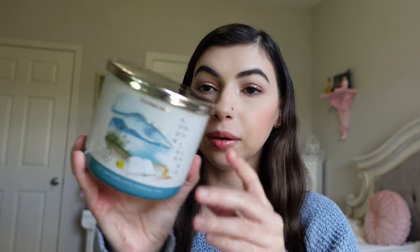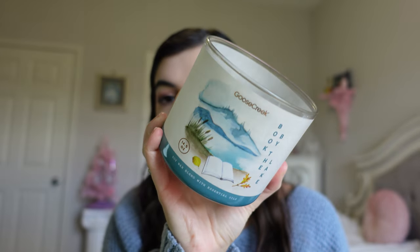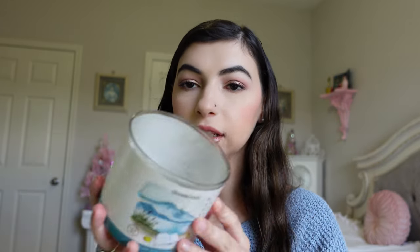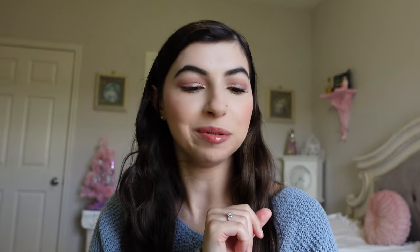Another Goose Creek candle I have is Book by the Lake. This one was nice as well. I wouldn't necessarily get the same one again, but it's kind of a clean, relaxing smell and I loved the name — it just seemed so peaceful. I did enjoy burning it.